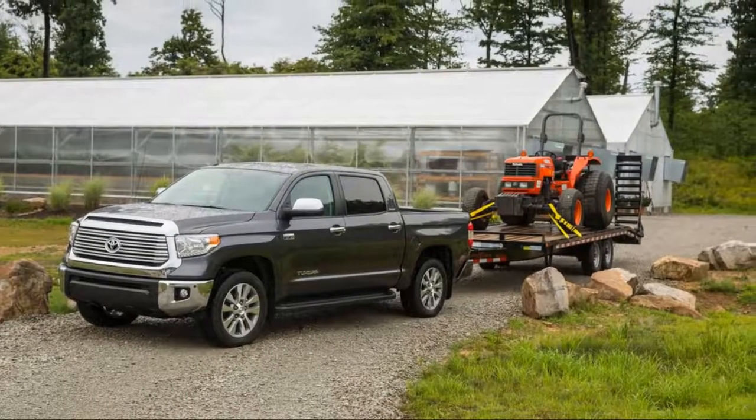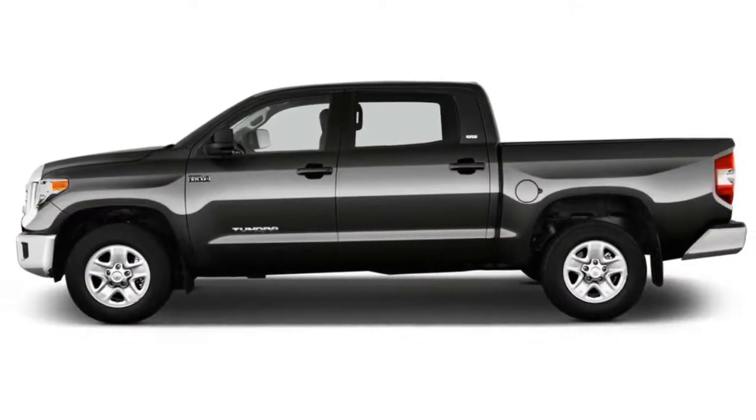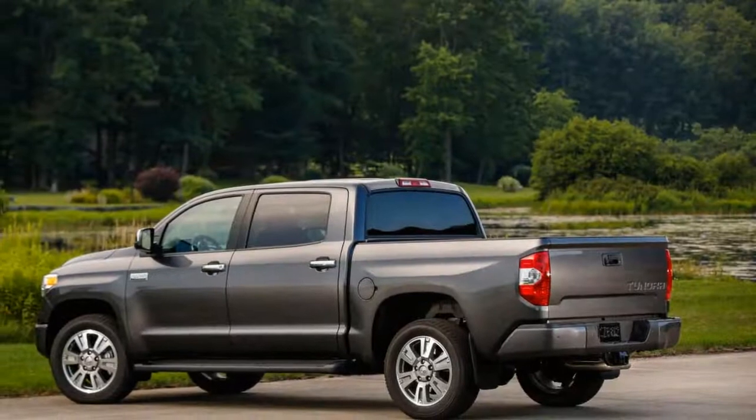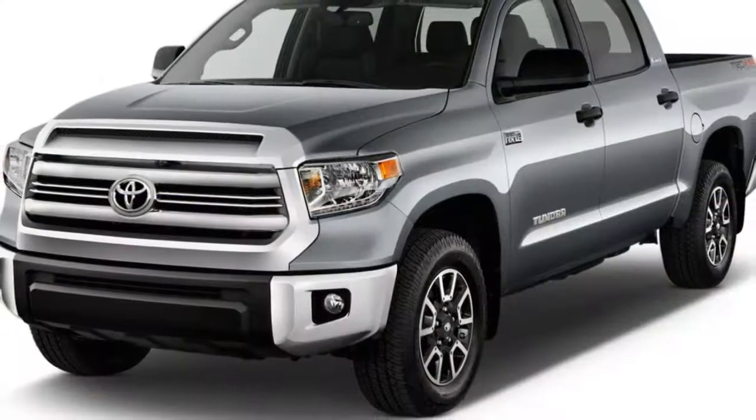For 2018, Toyota has made a bunch of changes to the Tundra, which is available in SR, SR5, Limited, 1794 Edition, Platinum, TRD Pro, and TRD Sport trim levels.